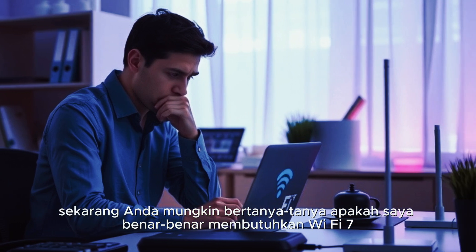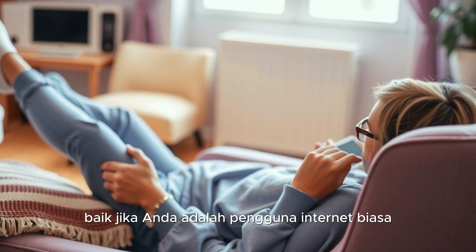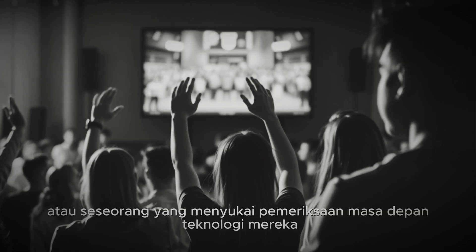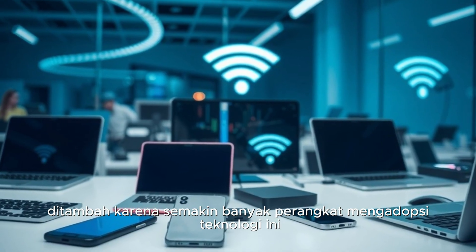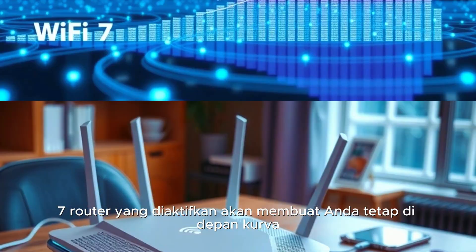Now you might be wondering, do I really need Wi-Fi 7? Well, if you're a casual internet user who just scrolls through social media, maybe not. But if you're a gamer, a streamer, or someone who loves future-proofing their tech, Wi-Fi 7 is a no-brainer. Plus, as more devices adopt this technology, having a Wi-Fi 7-enabled router will keep you ahead of the curve.